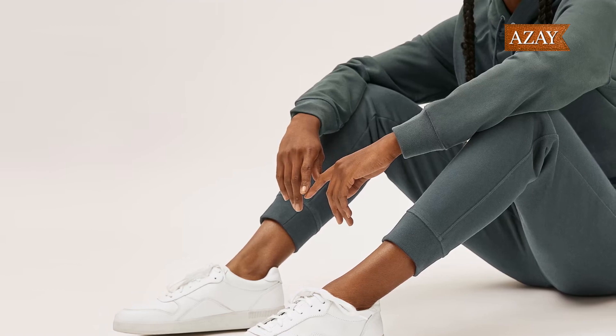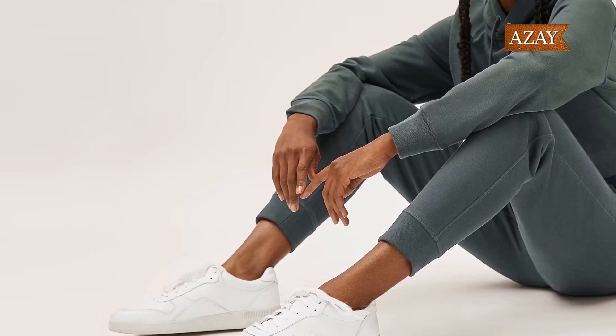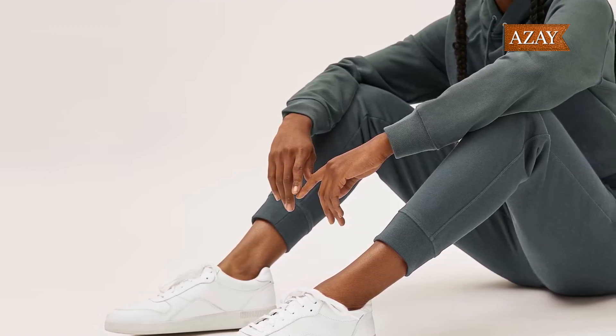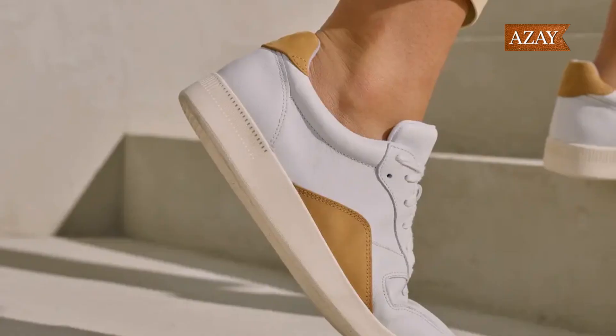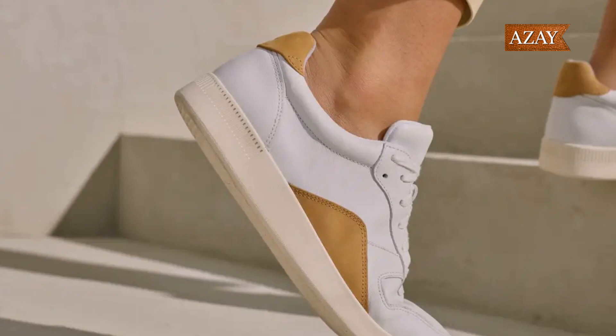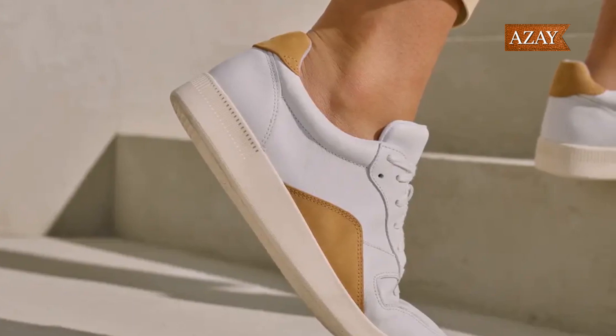Bringing together the best of both worlds, the Everlane Leather Court sneaker blends high-top and low-top styles for a unique minimalist trainer. Sleek, modern, and comfortable — it's a nod to vintage designs with a modern twist.